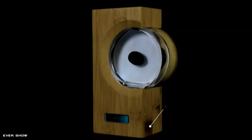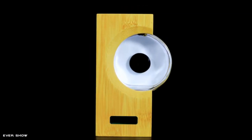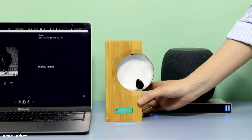Ferrofluid is known as the prototype substance of the Marvel movie Venom. The design purpose is to make the ferrofluid in the glass bottle jump out of different postures with the rhythm of the external sound or music, so that the sound or music can be visualized.